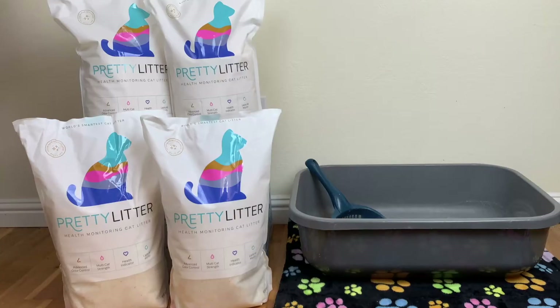Hey everyone! This is Holly with WeLoveCatsAndKittens.com. We cover all things cat, from cat food to cat toys and all the kit you might want as a cat owner. Today, we'll be reviewing Pretty Litter.